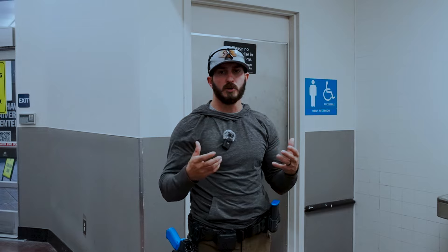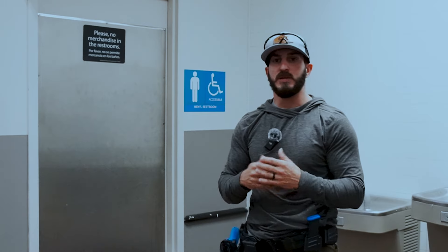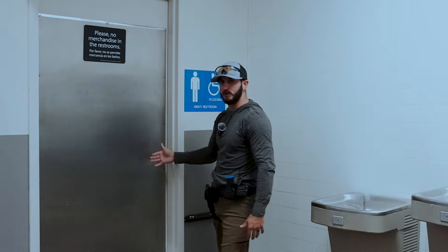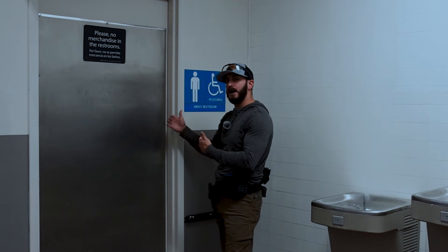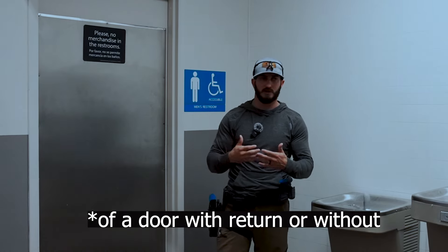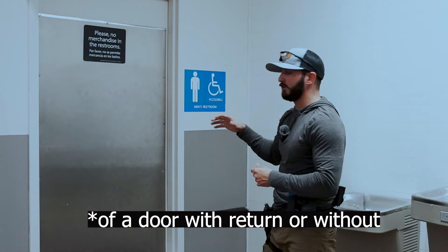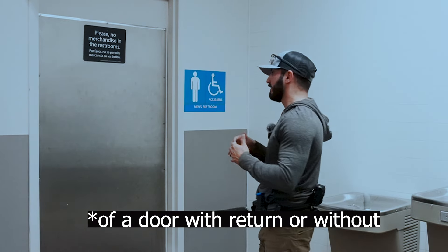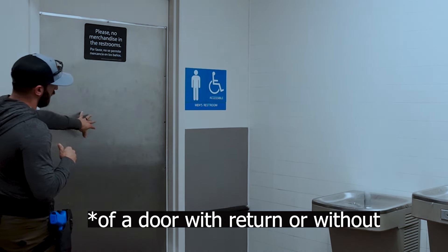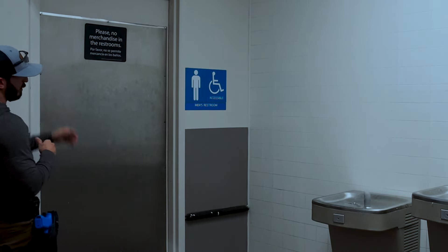That isn't always the case, but you could assume that you're going to run into a door with a return on it attached to a restroom. If we knew that this door was an inward opening door and we knew that the knob side was here, we would want to set up on the knob side of a hinged door and usually on the knob side of a door that isn't hinged. Particularly on hinge doors, because if I tried to open this door from the hinge side on an inward opening door, it's going to be very problematic.